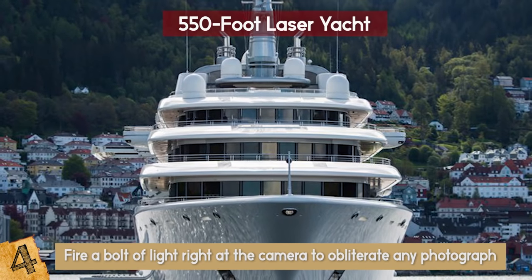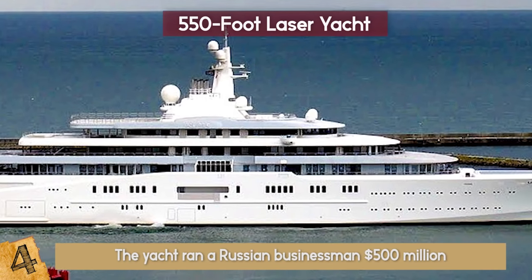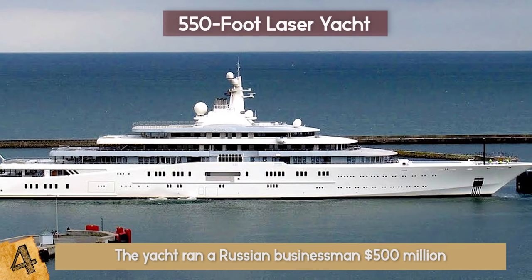The yacht needs about 70 people to run it. As of September 2011, the yacht ran a Russian businessman $500 million. That's a price worthy of James Bond for sure!